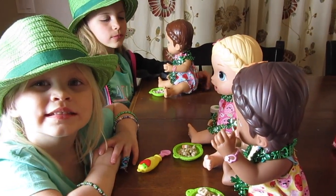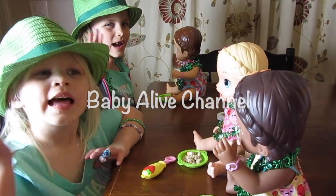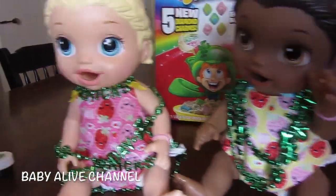Hi Baby Alivers! It's Heather with the Baby Alive channel and I have Maddie and Elsa. And we also have our sweet little Snackin' Lily dolls.